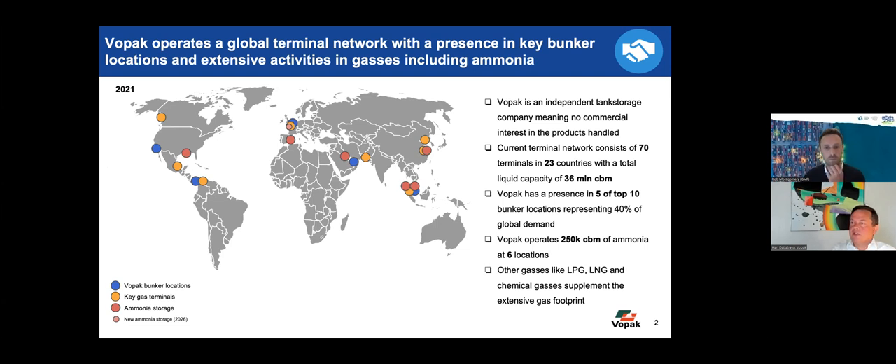With regard to marine activities, we have a presence in five out of the ten top bunker locations. If you look at marine transport, it's really a few vessel classes that consume the maximum amount of fuels — container vessels, tankers, and bulk carriers represent a very large segment of total consumption. The locations suitable for bunkering are really centered around those trade lanes, and that drives the bunkering industry. Our five locations are LA and Panama in the Americas, then ARA Rotterdam, Fujairah in the Emirates, and Singapore — the massive Singaporean bunker market. Talking about ammonia, we already handle ammonia in six locations — about 250,000 cubic meters — and we have recently announced a new ammonia terminal in Rotterdam.